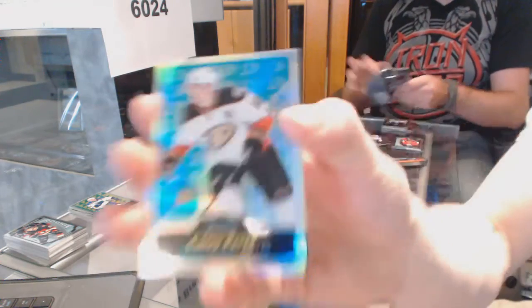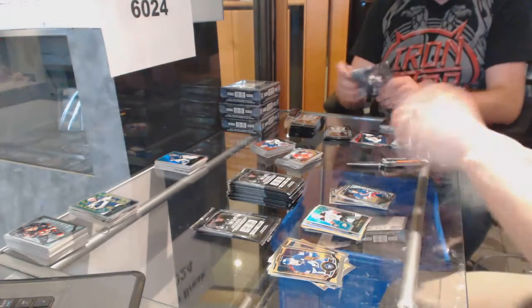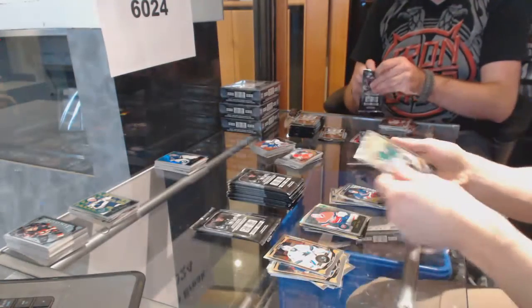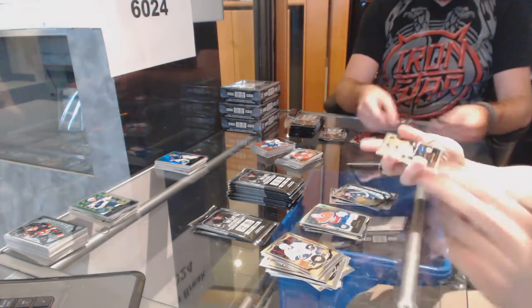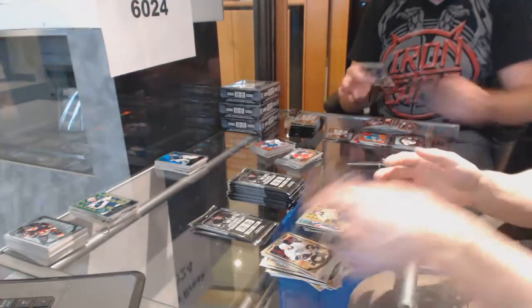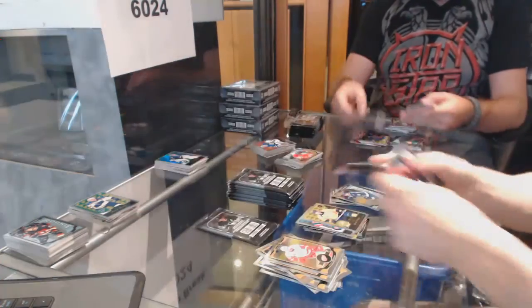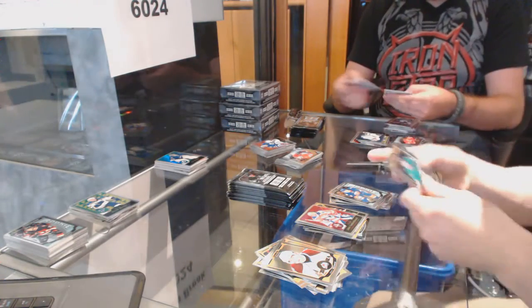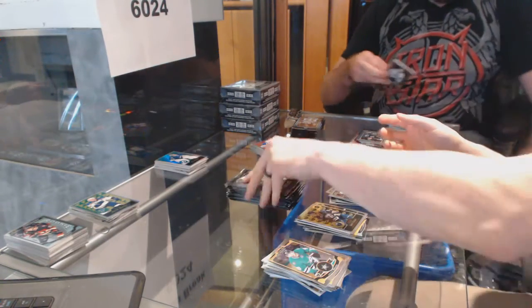We've got a retro rainbow for the Anaheim Ducks, Corey Perry. Retro for the Canadiens, Carey Price. And a marquee rookie for the Blues, Robbie Spadley. We've got a retro rookie for the Predators, Kevin Fiala. Retro for the Panthers, John Van Beesburg. And a marquee rookie for the Islanders, Adam Pellick. We've got a retro rookie for the Sabres, Jack Eichel. And a marquee rookie for the Canucks, Ben Hutton.